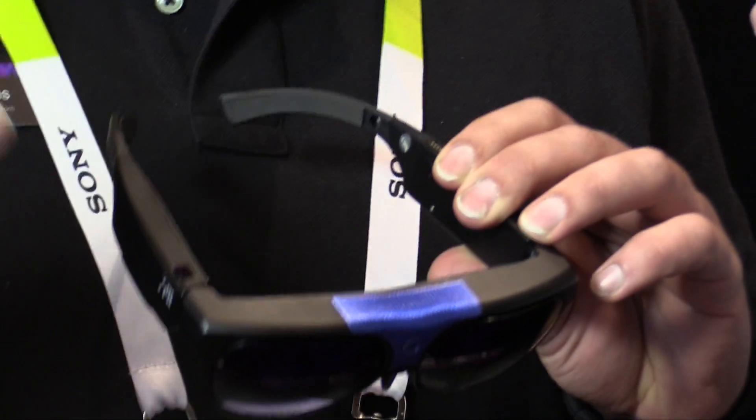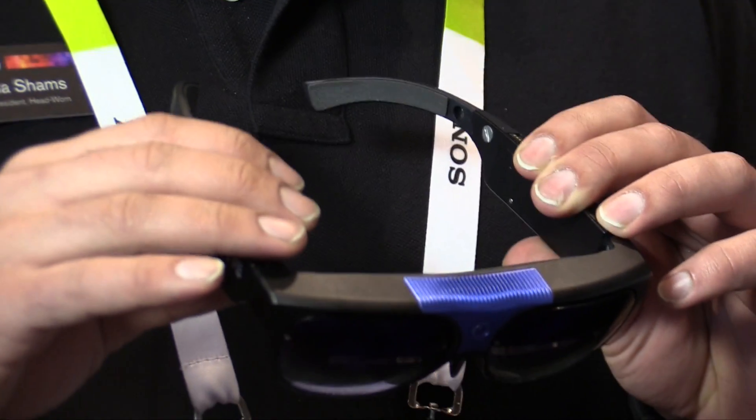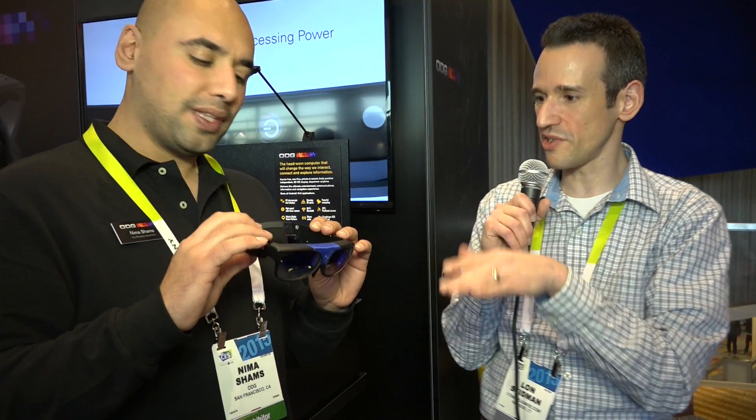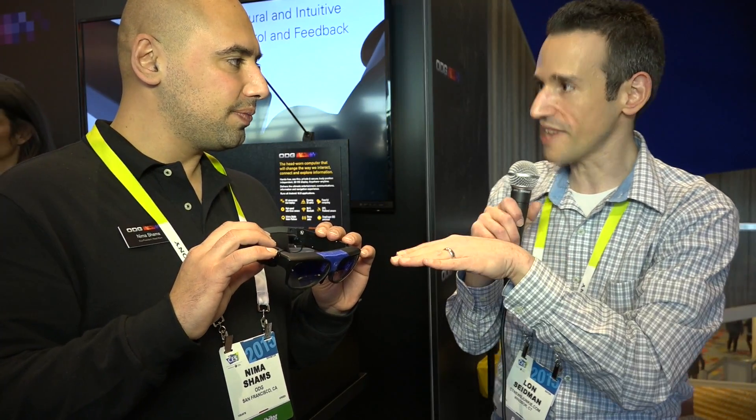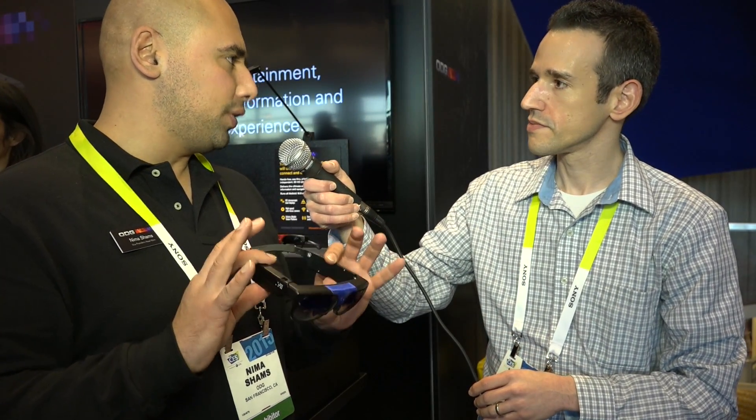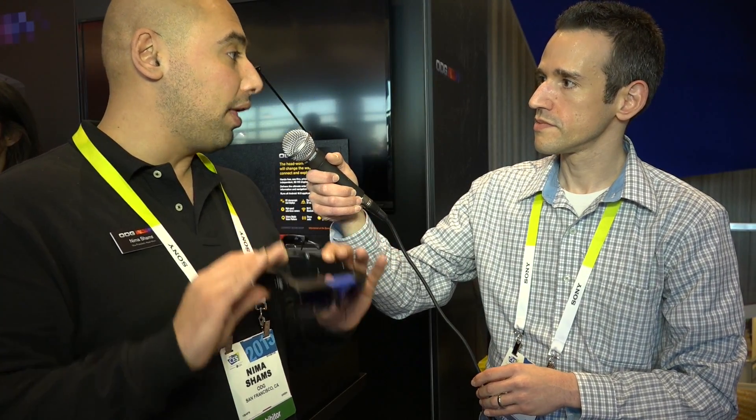If you have Wi-Fi, you could connect to it, watch Netflix, even get your Uber right off of the device. Anything really an Android device can do, this will do. This is a prototype we should mention — pre-production. We will be launching in 2015 at sub $1,000.